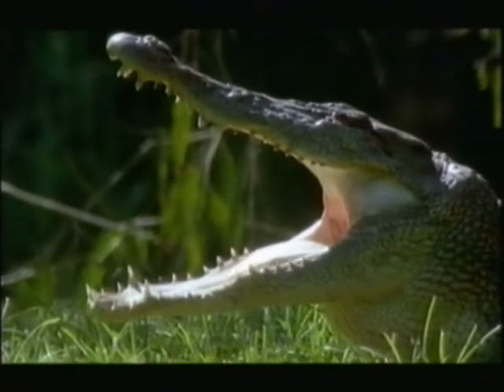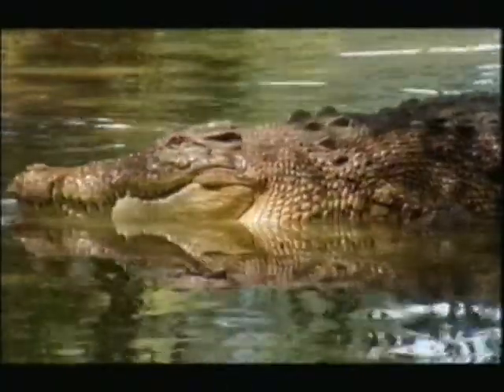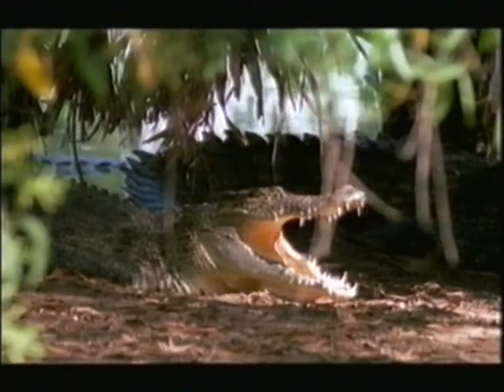These beautiful saltwater crocs once reached over 8 meters in length. That's 28 feet. That's monster.